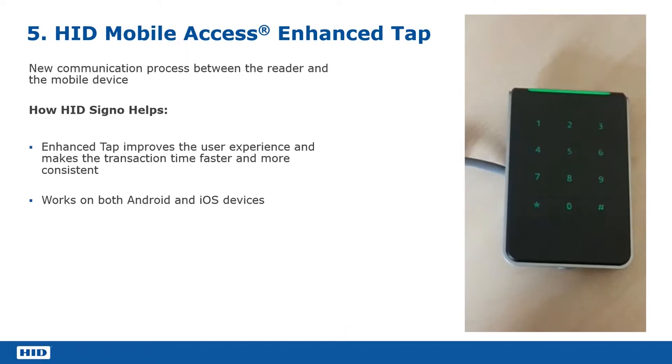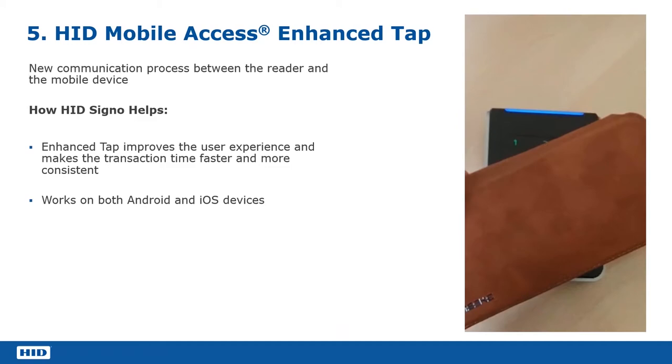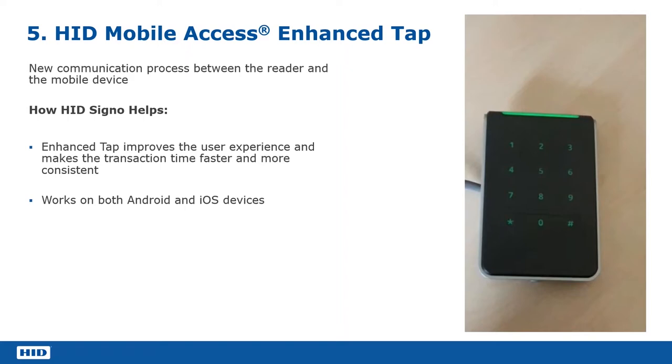Present the card — the virtual card on the phone — and instantly the phone engages with the reader and you get the green LED to show that the credential has been read. It really is instant now. There is virtually no delay at all. It's an instant engagement with the phone and instantly that credential is read.